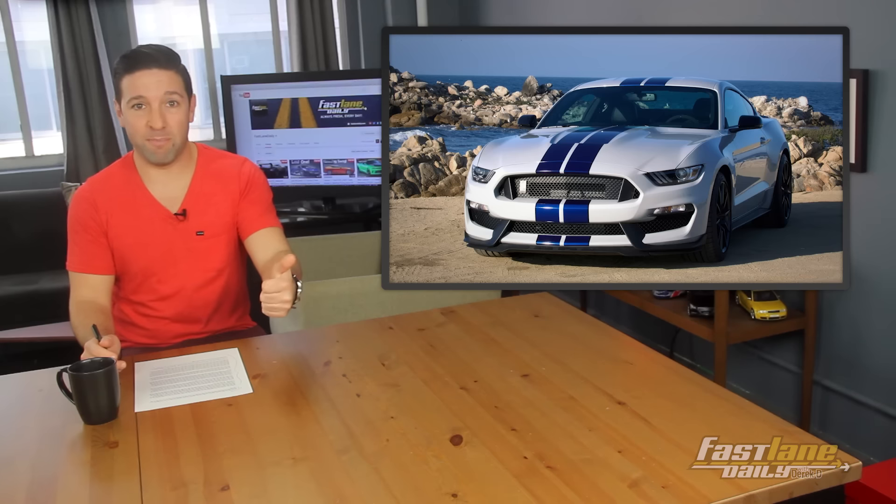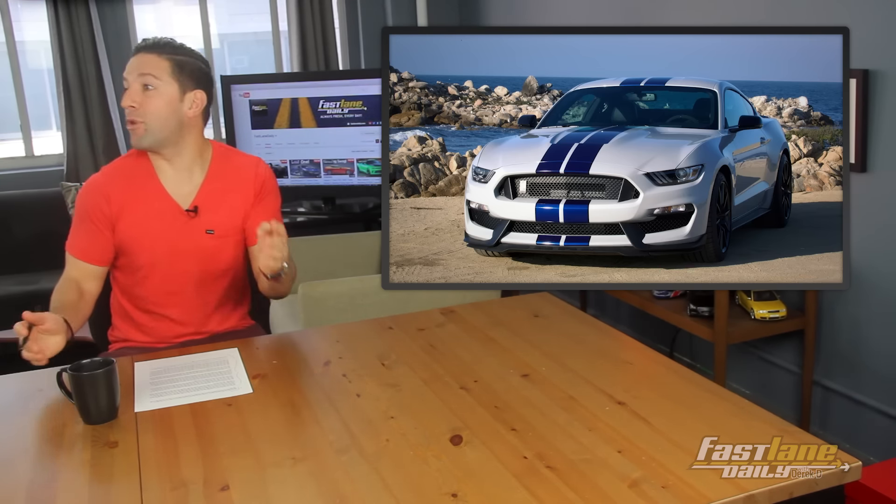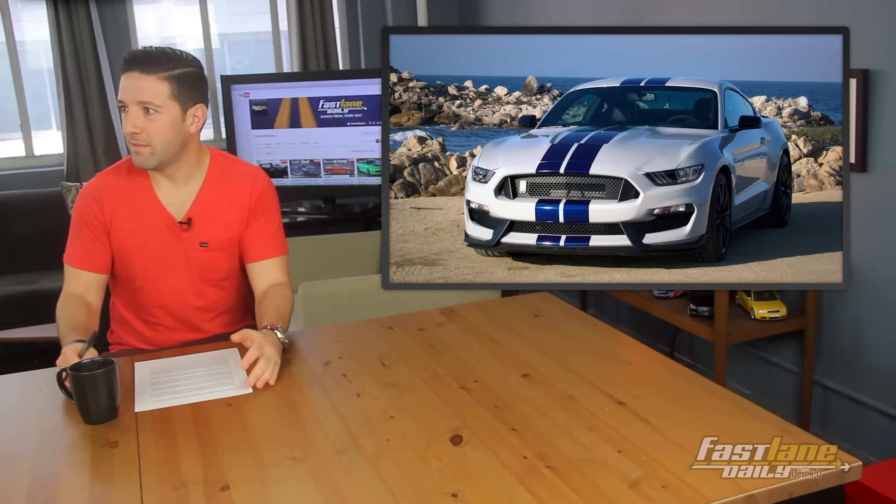Whatever happened to Light Blue, Dark Blue, and just... Blue? No, you need Grabber Blue. Grabber hardly even knew her blue. Exactly.